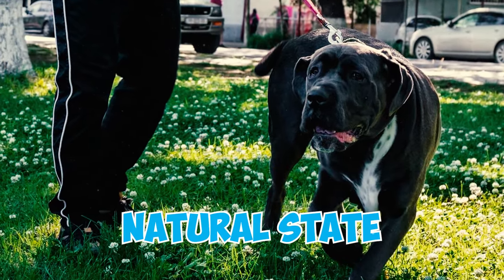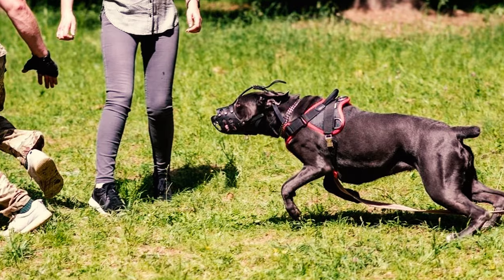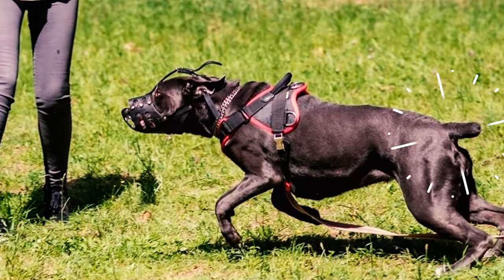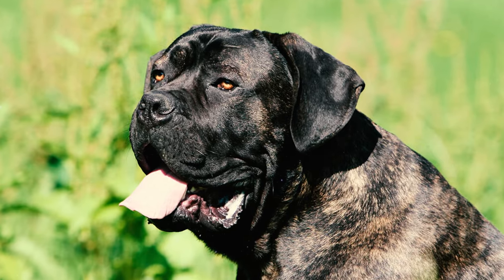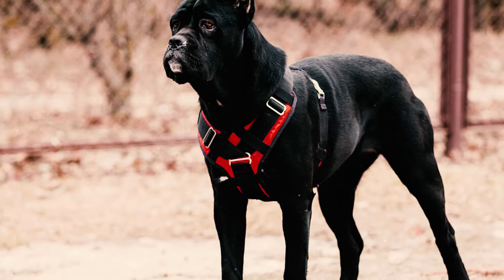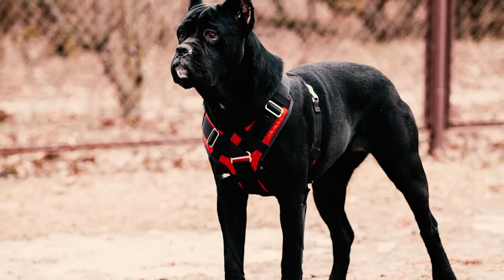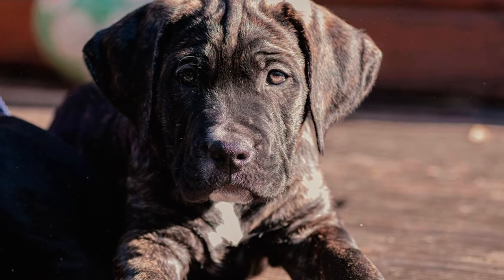Number 12: The Cane Corso's tail, whether docked or in natural state, extends from the back. When at rest, it's carried low, and during physical activity, it levels with the back or slightly above, without any curling. Number 13: Cane Corsos tend to have a relatively short lifespan. On average, they live between 9 and 12 years. They live relatively longer in comparison to some other giant breeds. However, it can feel somewhat unfair that these affectionate giants have such a short lifespan.